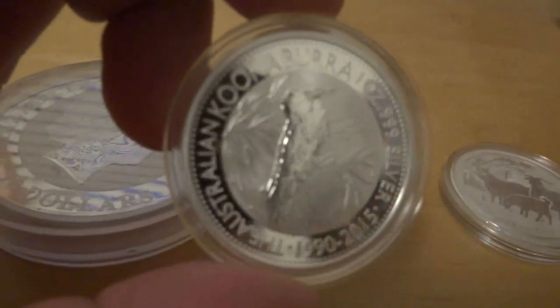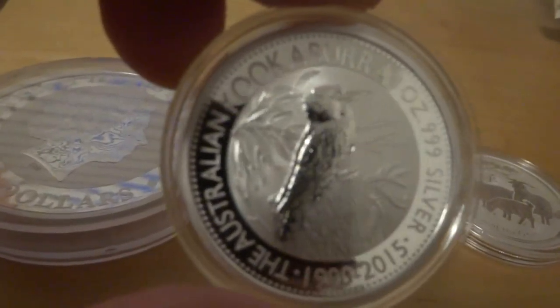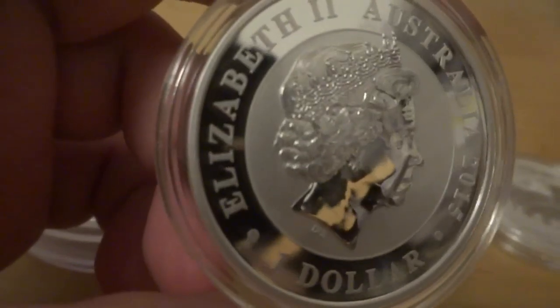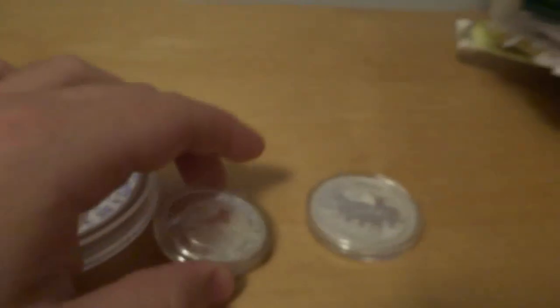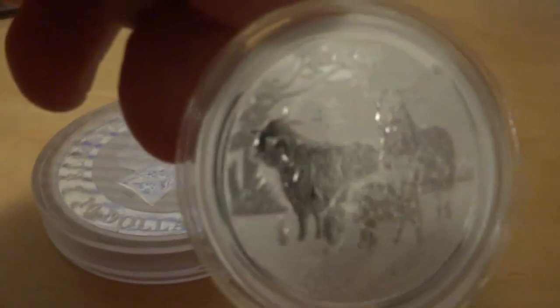Next to it we got the one ounce. Very nice. Also picked up the one ounce.